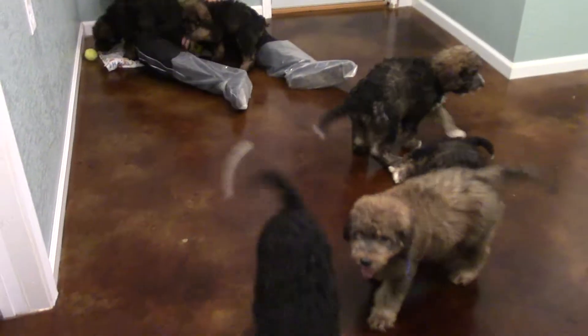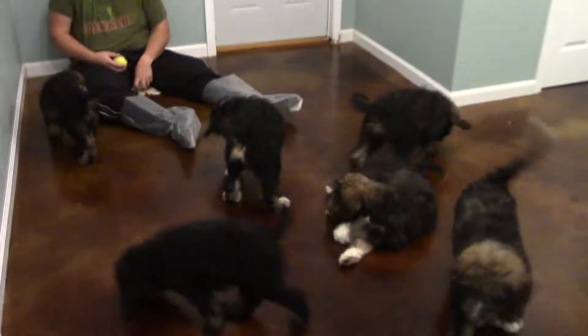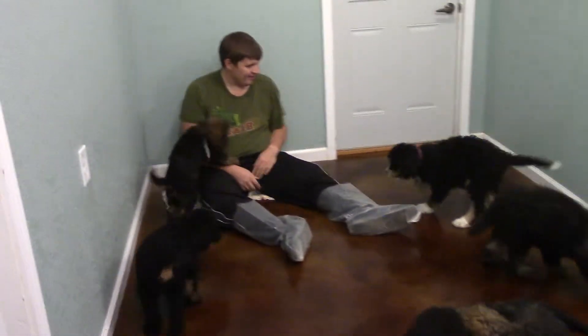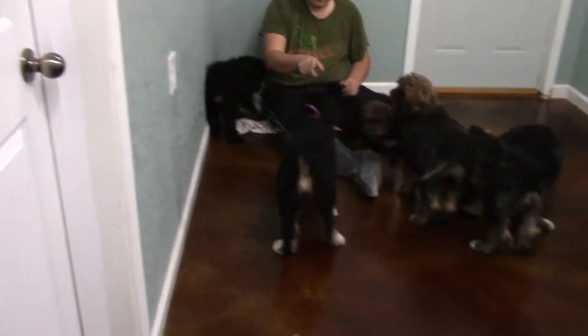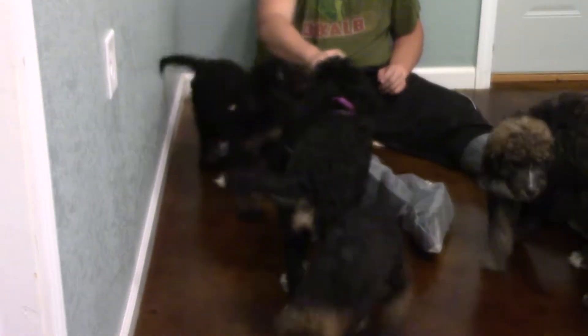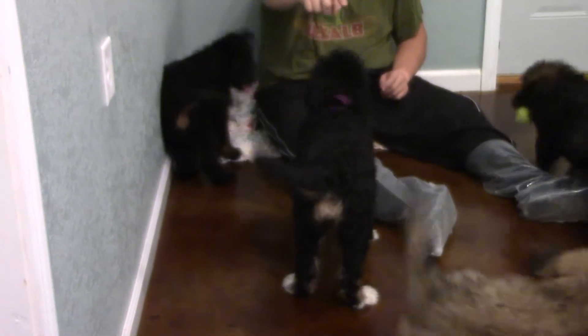Okay, this is Clover and Jackson's litter. They're being a little noisy. That is Girl Purple right there. She's a noisy one — well, not noisy, she just gets excited and likes to talk.